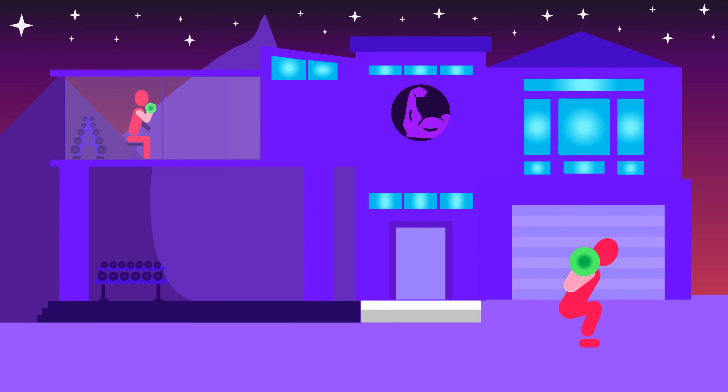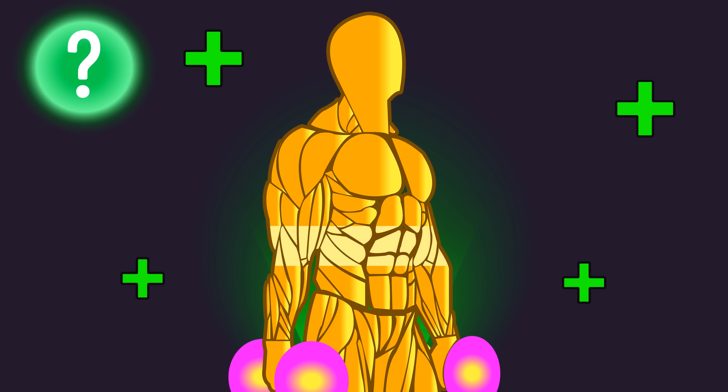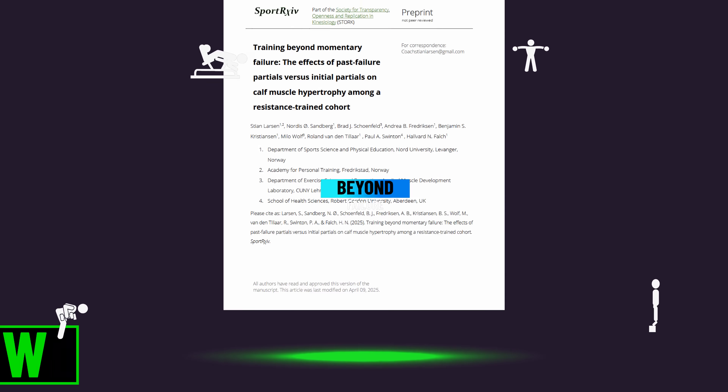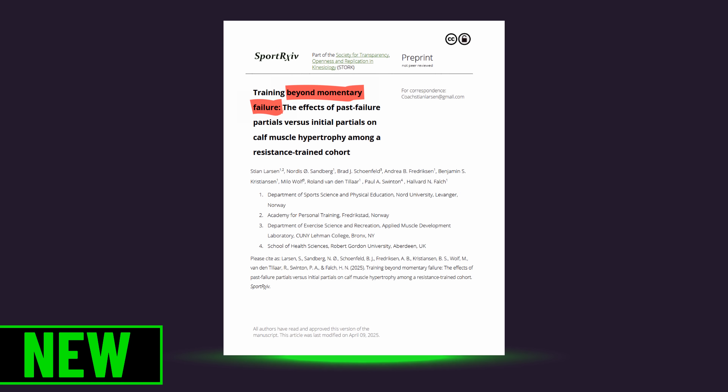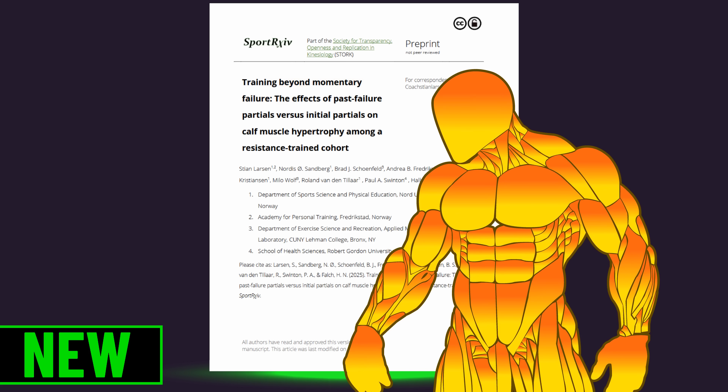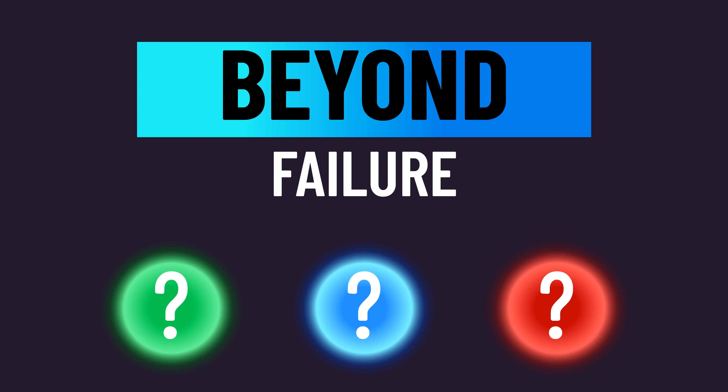Welcome to the House of Hypertrophy. Can you build muscle faster by training beyond failure with some of your exercises? A brand new study is the first ever to explore a distinct way of training beyond failure in trained individuals. What distinct way of training beyond failure did they investigate?